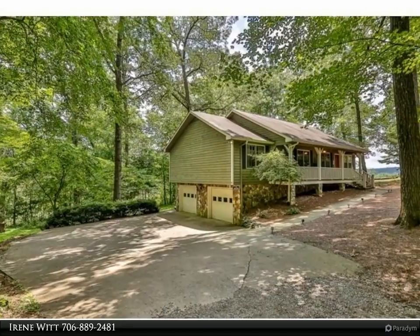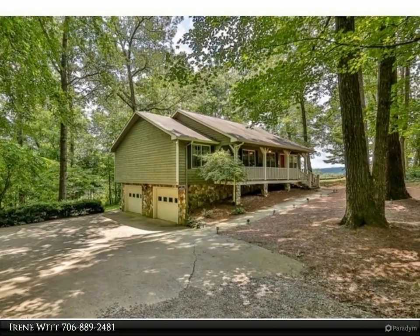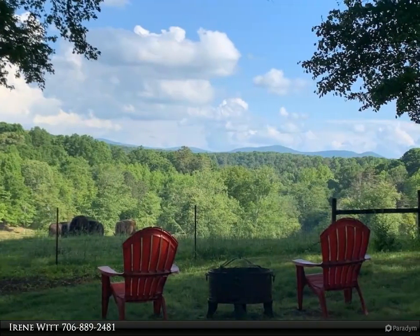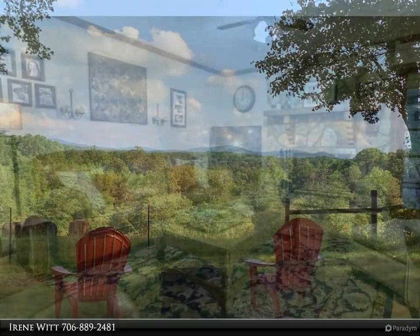This Coldwell Banker High Country Realty property video is presented by Irene Witt. Best of both worlds — this charming property is on a successful vacation rental program right now, but would also make a wonderful full-time home. This three-bedroom,